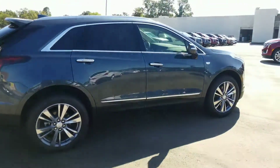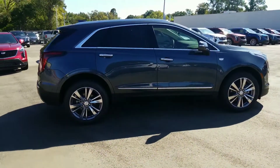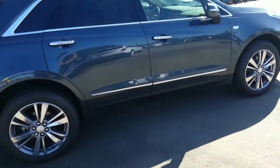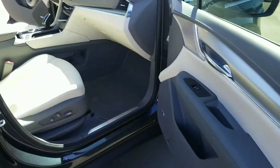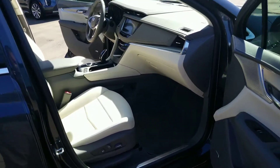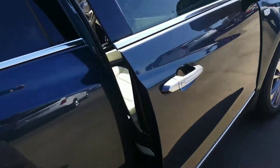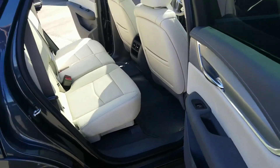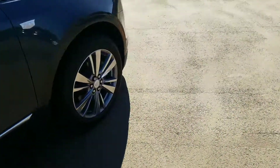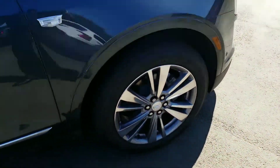Here's the side shot of it on the right. I noticed also there are wheel locks on this car.